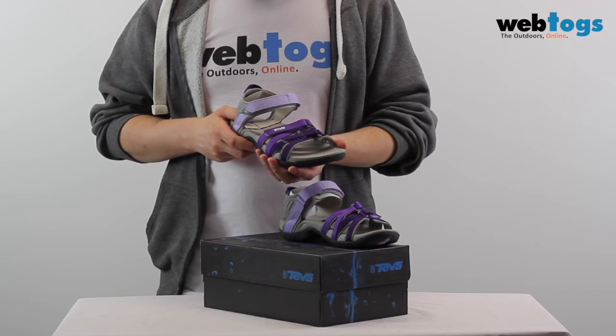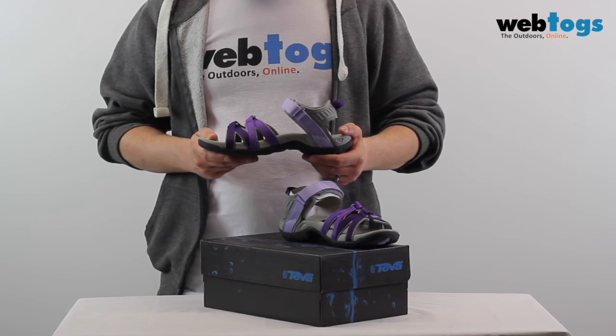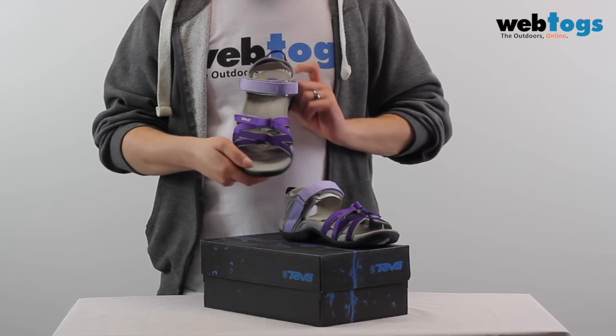This attention to aesthetic detail and technology means that the Teva Tira women's sandals are ideal for everyday use as well as water sports and summer walks.